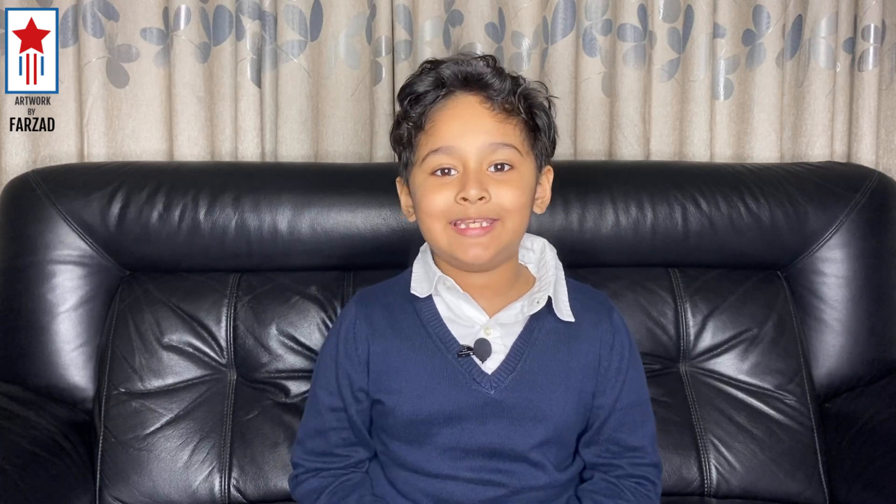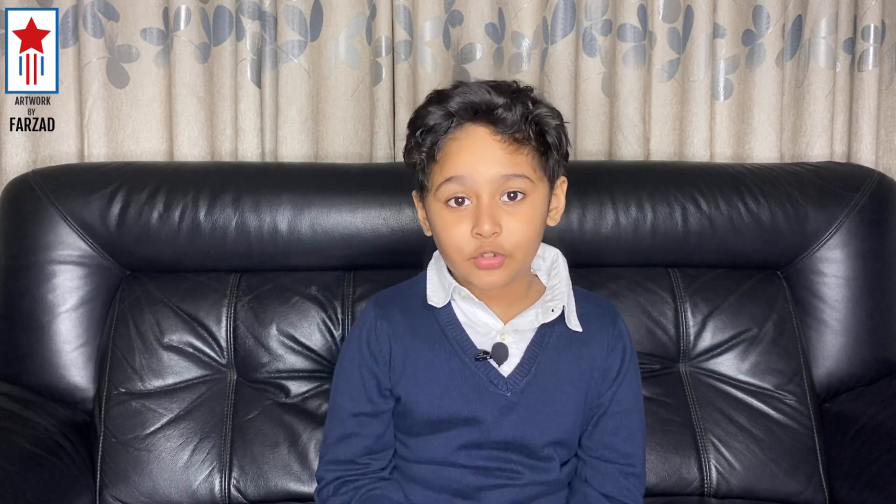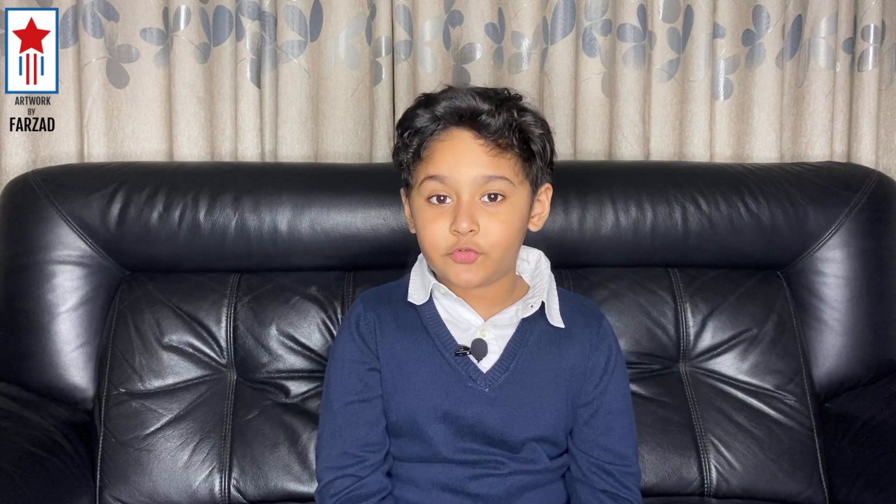Hi, I am Farizad. Today I will be showing you one of the fastest ways to do mental additions. However long the numbers are, you can easily solve the addition problem without calculating. Let's jump into the trick.